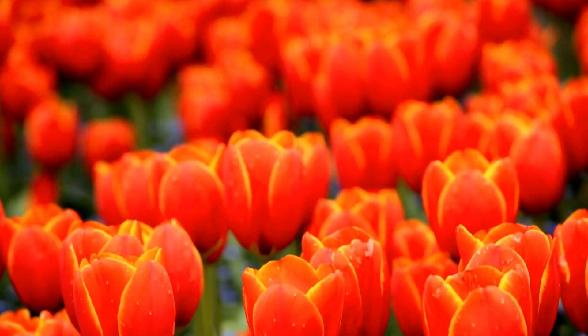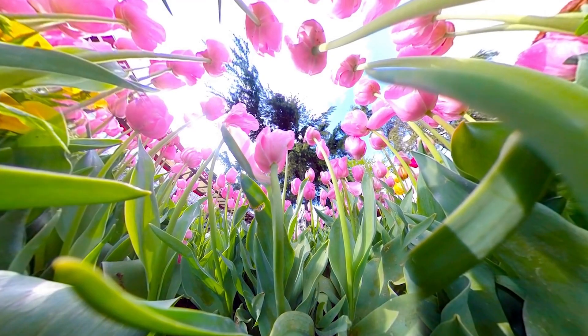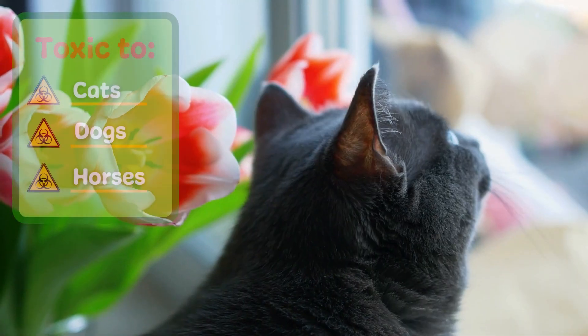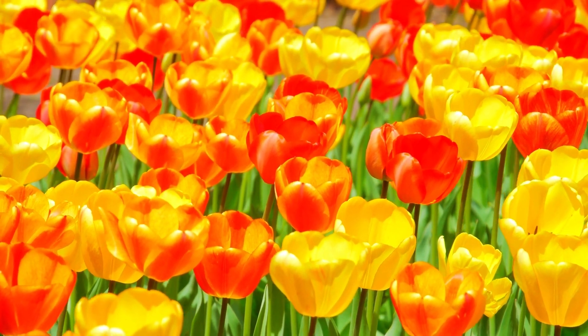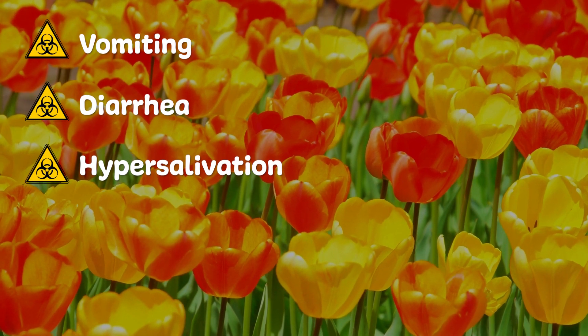Another popular guest during the spring season are tulips. These bulbed beauties come in a variety of colors but contain a toxic compound called tulipanin A and B. It is toxic to cats, dogs and horses. The bulb is the most toxic part of the flower and when ingested it can cause vomiting, diarrhea and hypersalivation.